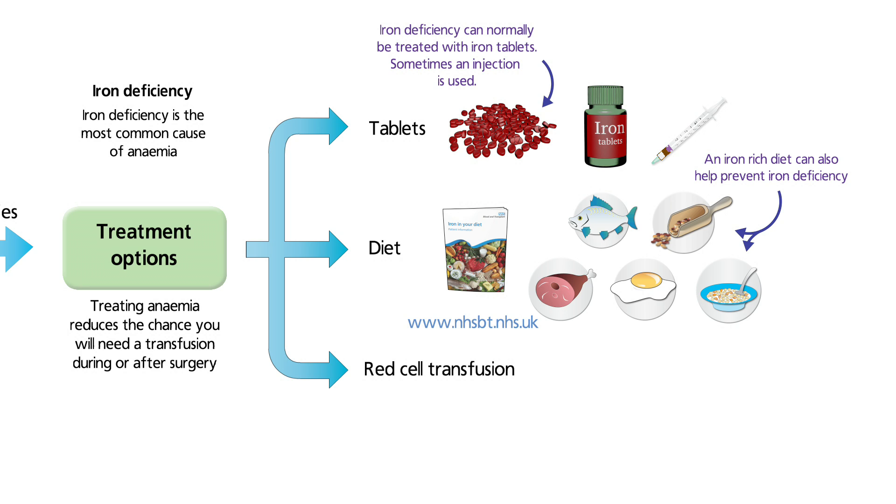More information is available in the NHS Blood and Transplant leaflet, Iron in the Diet, which is available online and from your doctor or nurse. If your anaemia cannot be treated with medication, you may need a red cell transfusion.